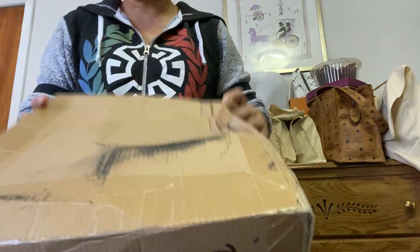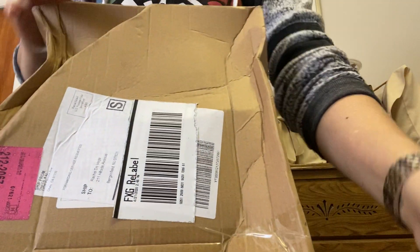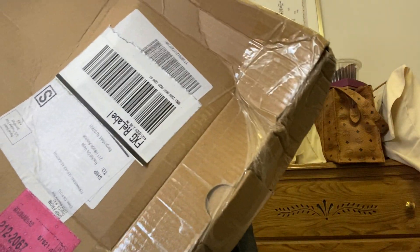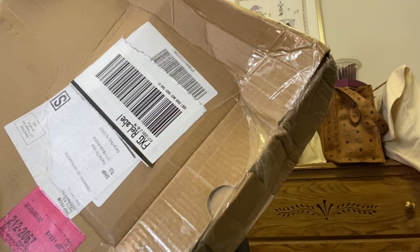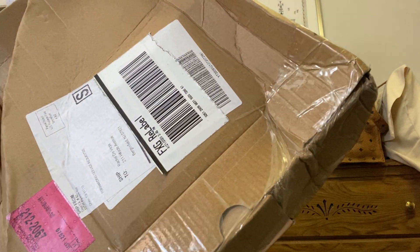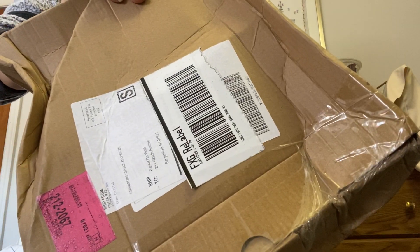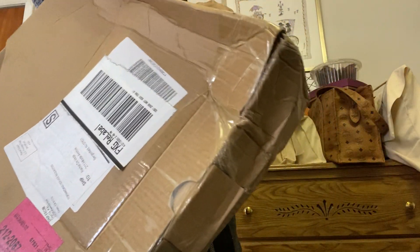Hi guys, I'm back. I'm gonna make an unboxing — it came to me by FedEx and it's a dupe of the Chanel Coco Top Handle. It came from China so I don't know what it's gonna be.